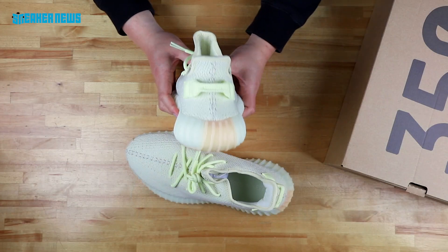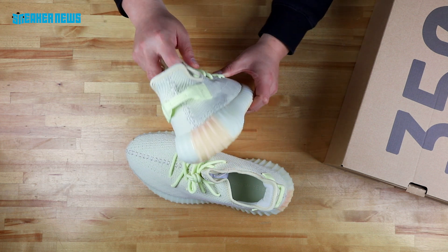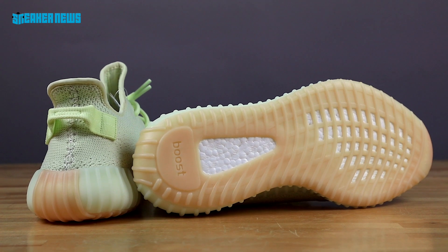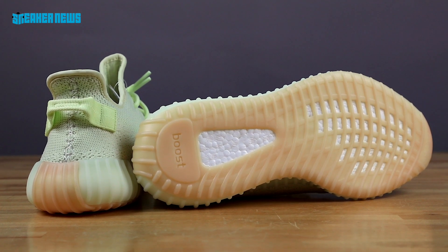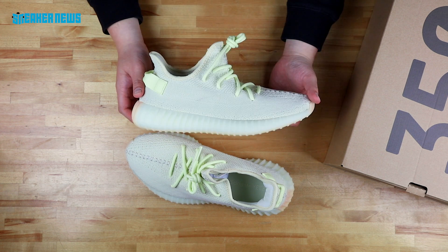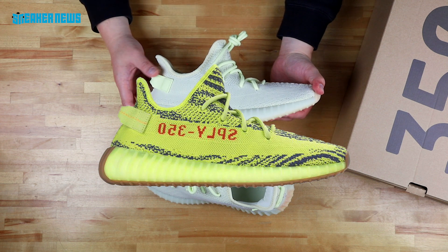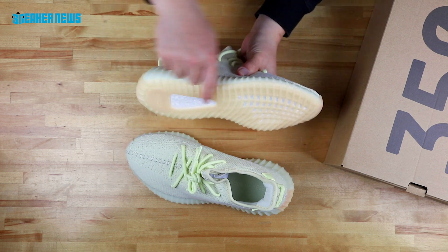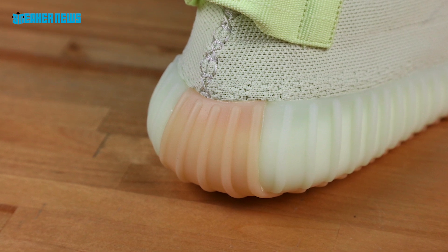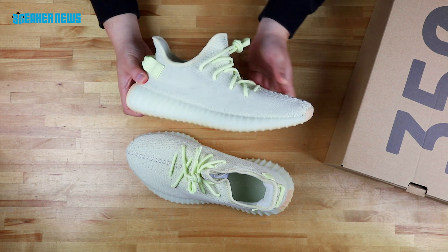How this Yeezy 350 V2 is a little different from some previous drops is that it has a different colored outsole. This light gum tone is definitely an interesting pairing with the butter yellow. As you guys know, it was the semi-frozen yellow — aka the McChicken Sandwich V2s — that had that first gum sole. You can definitely tell the shade of the gum is different from the butter yellow, but it's not a harsh gum color — it's a lighter version of a gum sole.